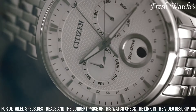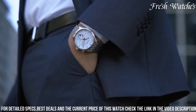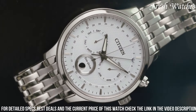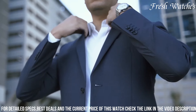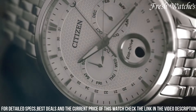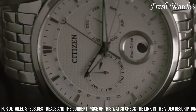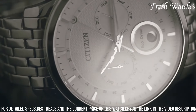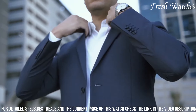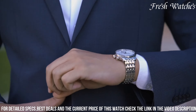The durable stainless steel bracelet provides both comfort and style. Powered by reliable quartz movement, this timepiece is meticulously crafted to offer accurate timekeeping, making it a dependable companion for every occasion. The Citizen App 105056 effortlessly combines form and function, epitomizing the enduring appeal of a classic wristwatch.